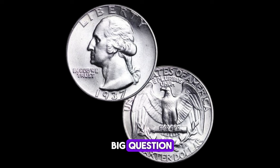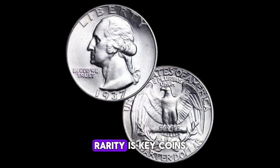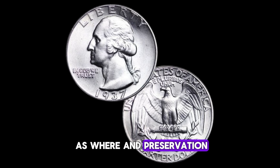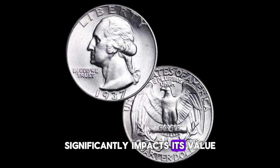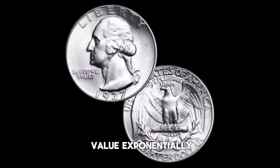Why can this seemingly common coin be worth up to a million dollars? Several factors contribute to the value of a 1937 Washington quarter. Rarity is key — coins with low mintages or those in exceptional condition are highly sought after by collectors. Additionally, the coin's grade, determined by factors such as wear and preservation, significantly impacts its value. A high-grade, well-preserved coin can fetch top dollar at auctions. Furthermore, any errors or unique characteristics, such as doubling of the design or mint marks, can increase the coin's value exponentially.